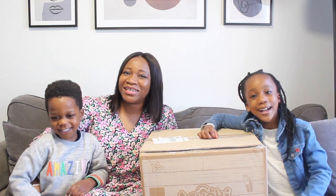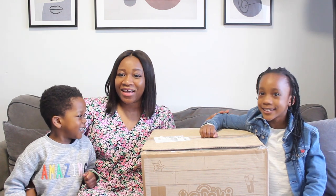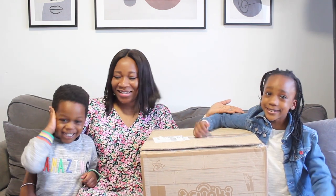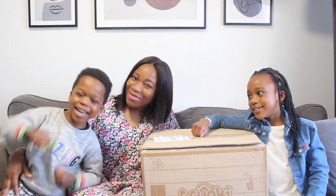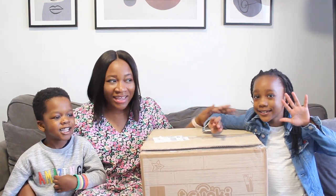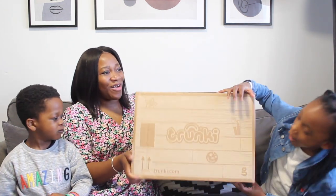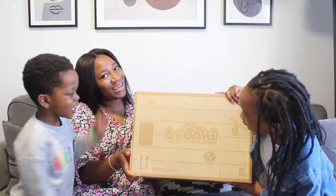Hey guys, welcome back to my channel! Hope you all are well and doing great. With me today are my gorgeous kids Nina and Milan, and today we're going to be unboxing our Trunkie.